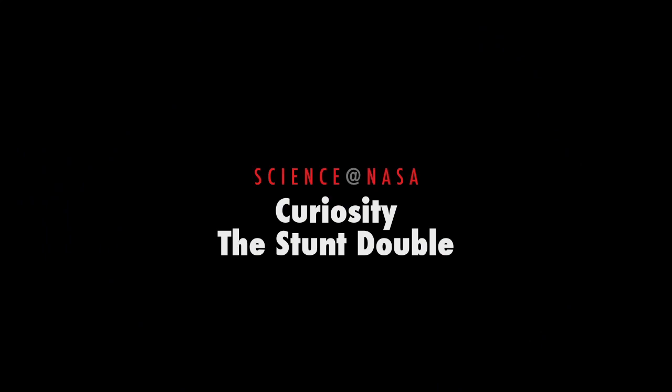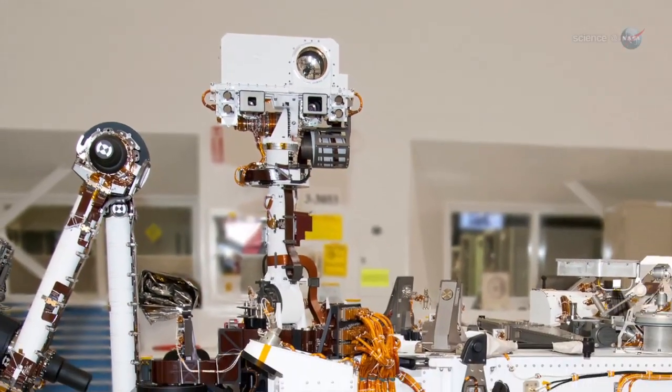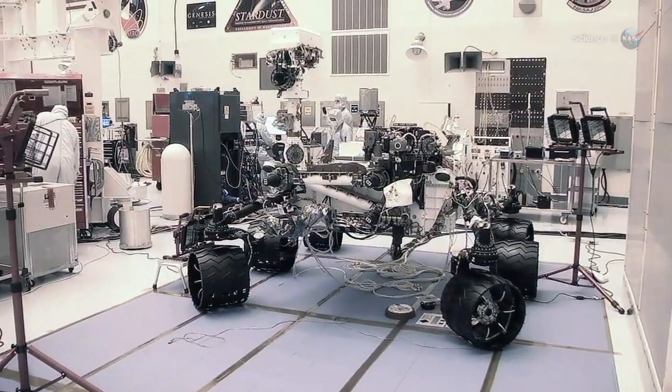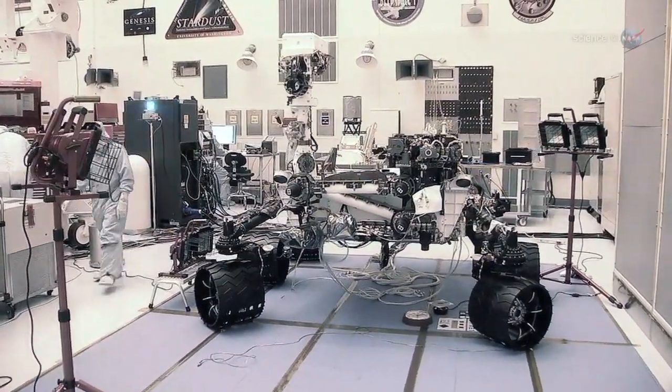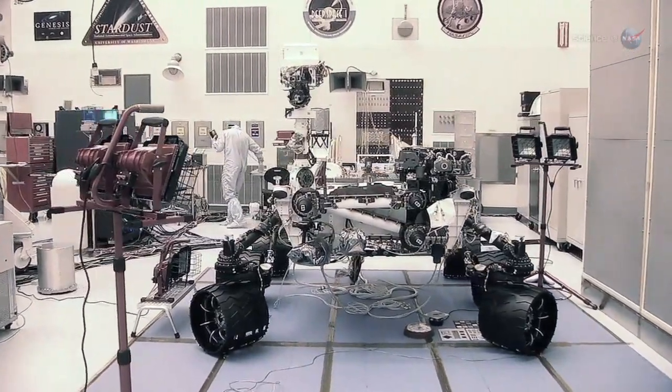Curiosity, the stunt double, presented by Science at NASA. With a pair of bug eyes swiveling on a stalk nearly eight feet off the ground, the six-wheeled, 1800-pound Mars rover Curiosity doesn't look much like a human being. Yet right now, the rover is playing the role of stunt double for NASA astronauts and making an excellent impression.